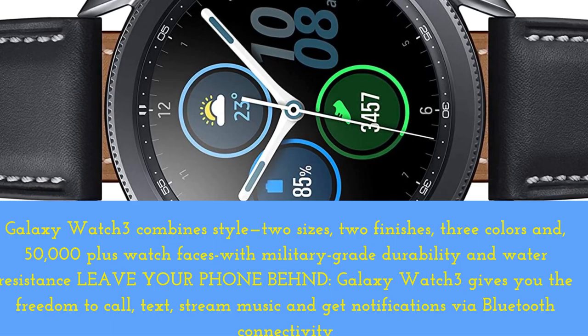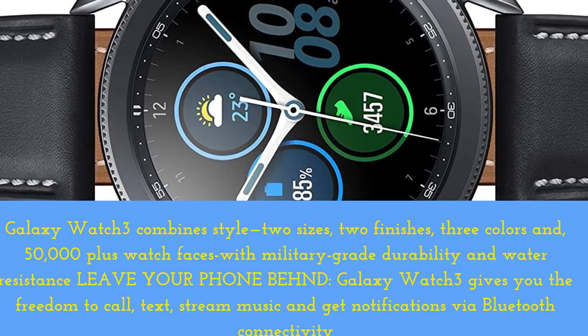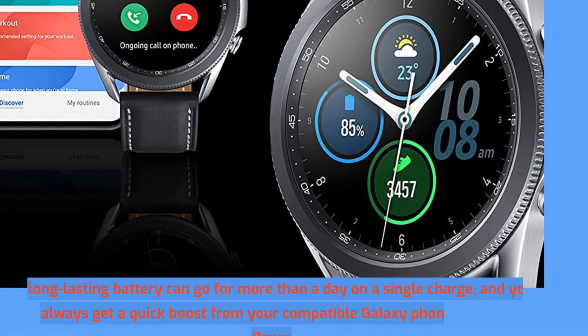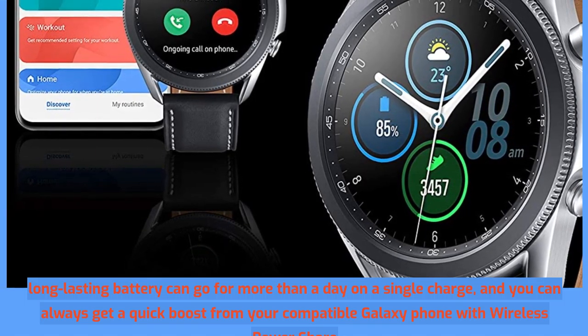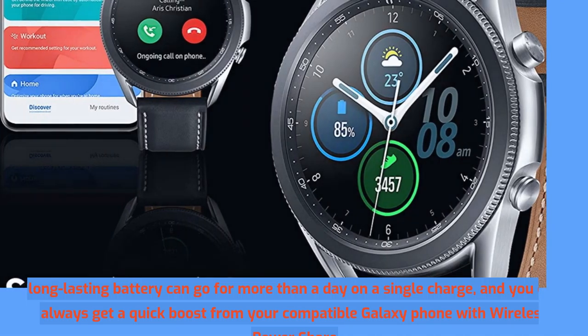Leave your phone behind. Galaxy Watch 3 gives you the freedom to call, text, stream music, and get notifications via Bluetooth connectivity. The long-lasting battery can go for more than a day on a single charge, and you can always get a quick boost from your compatible Galaxy phone with wireless PowerShare.